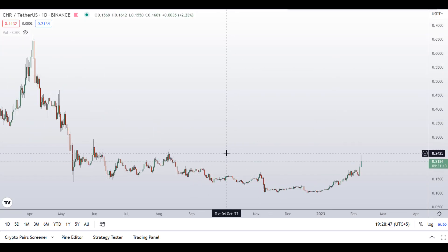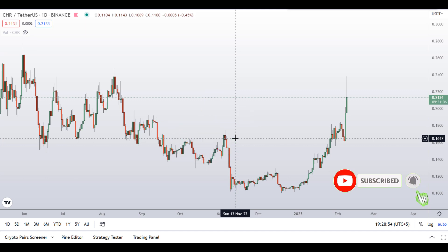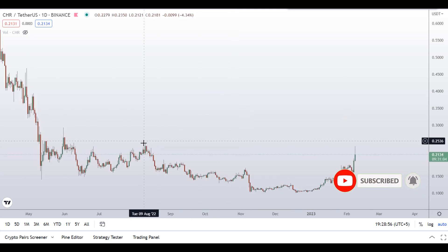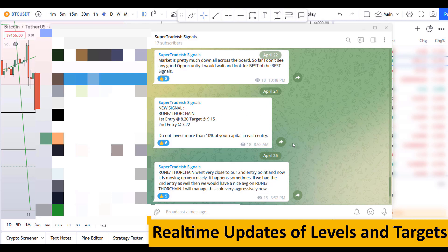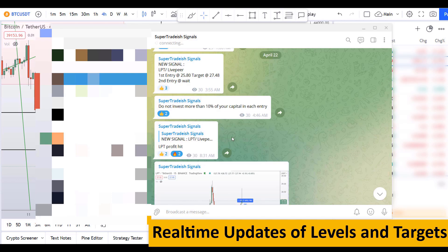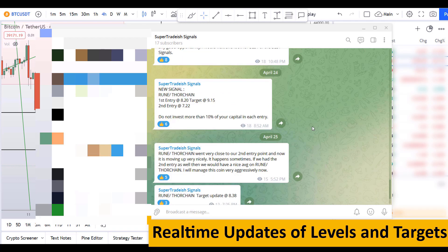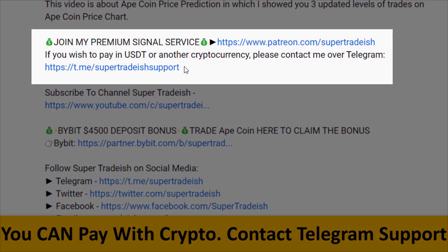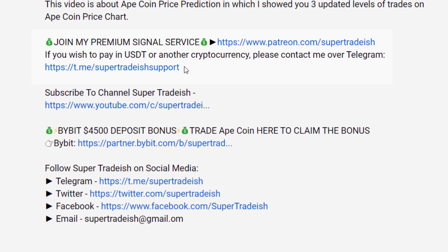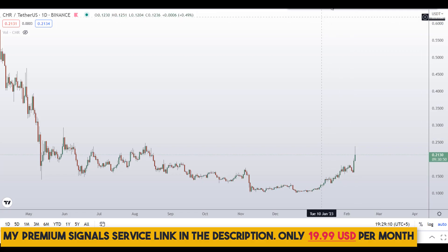Before I do the technical stuff and give you some levels and patterns to trade, please smash the like button, subscribe to the YouTube channel, and hit the bell notification. Put your favorite altcoin in the comment box below so I can analyze it in my next video. If you want to join my premium signal service for real-time updates on levels and targets, check the link in the description — it's only $19 per month.